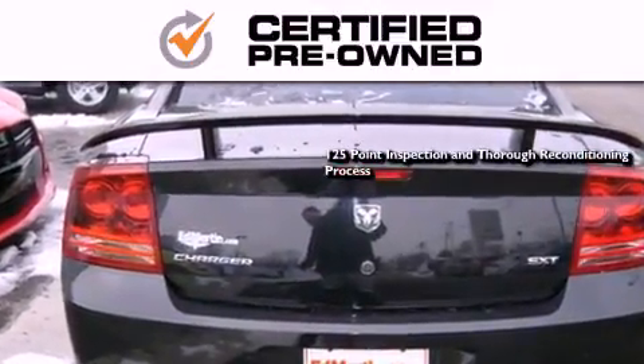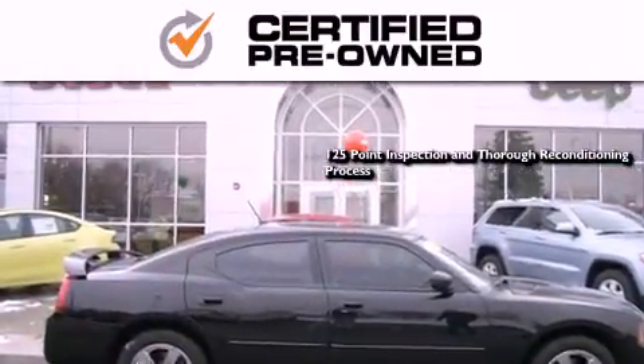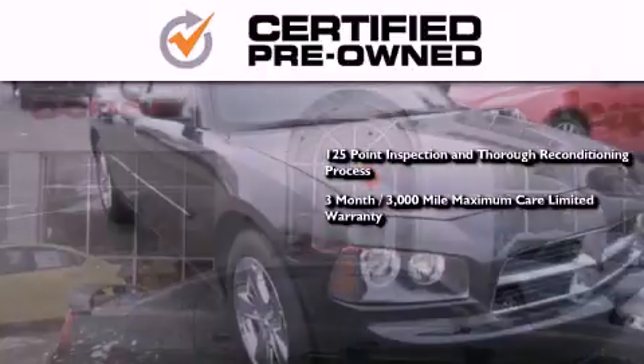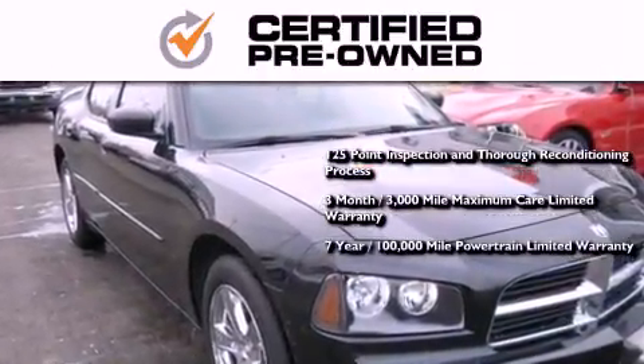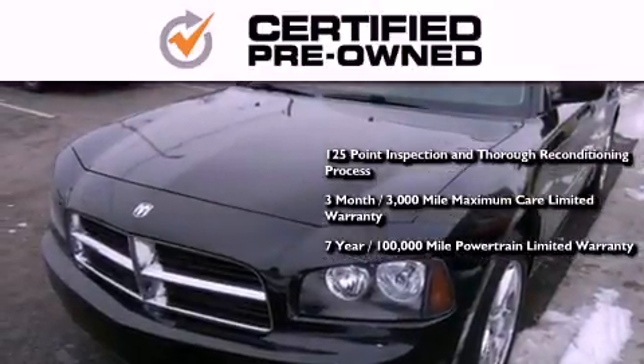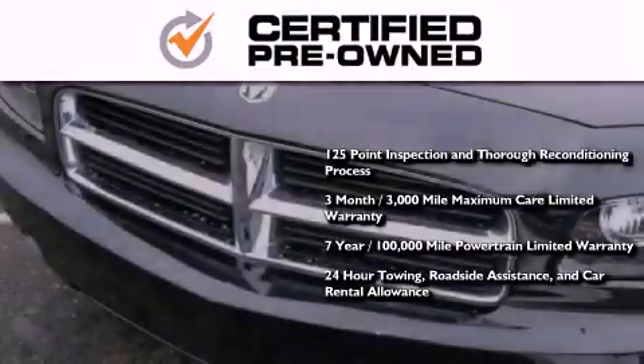This means you get a 125-point inspection and thorough reconditioning process, a three-month 3,000-mile maximum care limited warranty, an up-to-seven-year 100,000-mile powertrain factory-backed limited warranty, 24-hour towing, roadside assistance, and car rental allowance.